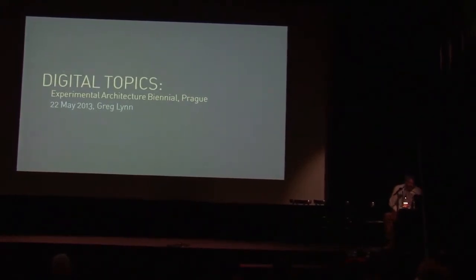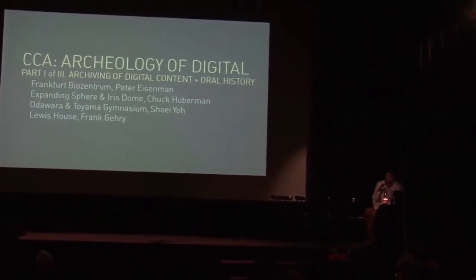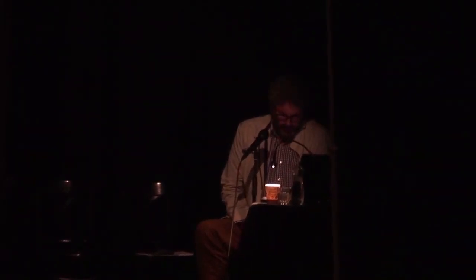I've also been consulting to the Canadian Centre for Architecture on a project called Archeology of the Digital. The CCA has decided to start a digital architecture archive where they save the actual digital files related to design projects and keep those digital files in the collection for scholars. They're trying to figure out how to exhibit digital material in architecture exhibitions, and we did the first of three exhibitions that opened about ten days ago.